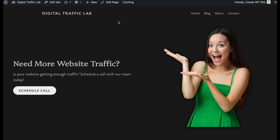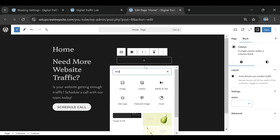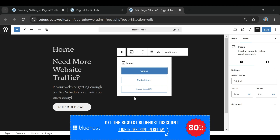One thing to keep in mind is how Bluehost handles pricing. Their lowest price of $1.99 per month is only available for the 12-month plan, which comes out to just $23.88 total for the first year. If you choose the three-year plan, it actually costs more — $4.95 per month. That's different from most hosting providers, which typically give better discounts for longer commitments. So if you want to lock in the lowest price, the one-year plan is the way to go.